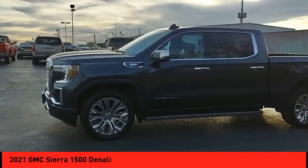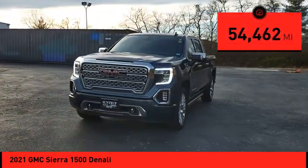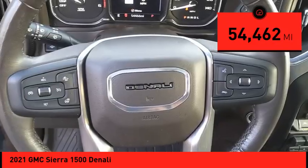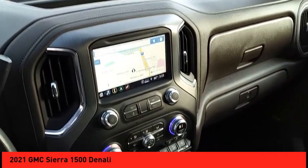This vehicle is priced below $50,000 and has less than 55,000 miles. Searching for a dependable vehicle that looks great too? You've found it, so stop in today.